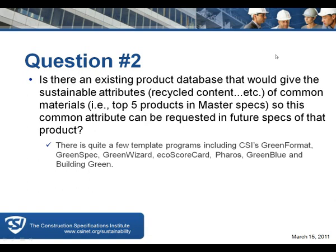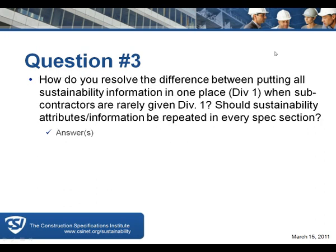Question three: how do you resolve the difference between putting all sustainability information in Division 1 when subcontractors are rarely given Division 1, and should sustainability attributes be repeated in every spec section? I always recommend they be put in both places. If subcontractors are not given Division 1, they won't get the proper information, so it's worthwhile to repeat it or ensure Division 1 is distributed amongst all subcontractors.